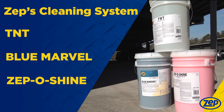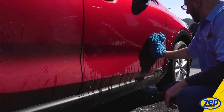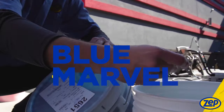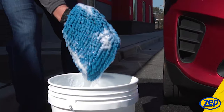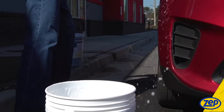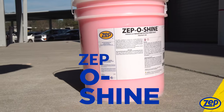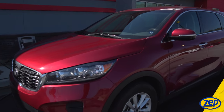We also offer Blue Marvel and Zeppo Shine products, which are ideal for those looking for a classic hand wash. Blue Marvel gives you the foamiest gentle wash, with the foam preventing scratches while washing the vehicles. Zeppo Shine leaves a protective layer that also keeps the vehicle shiny until your next cleaning.